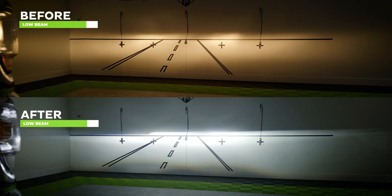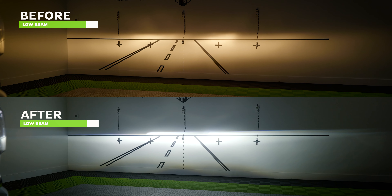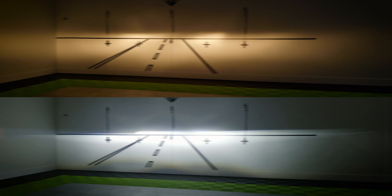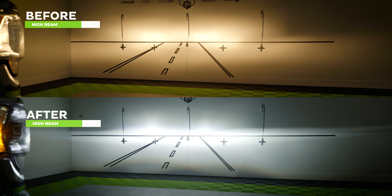They're going to illuminate the road much more effectively in both low and high beam mode. Not only that, but their optics meet and exceed all SAE, DOT, and FMVSS 108 guidelines when aimed properly. And that's pretty easy to do with the integrated vertical and lateral adjusters.